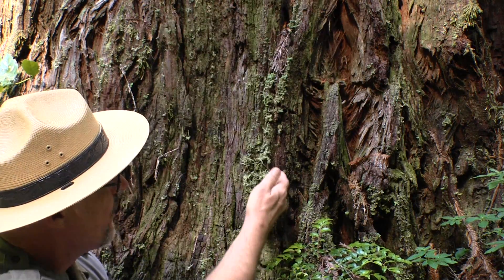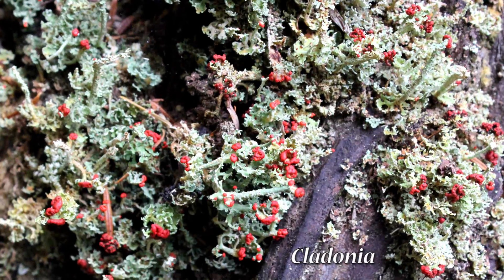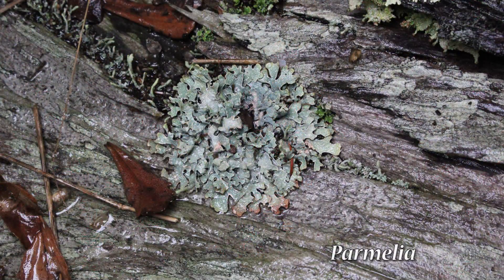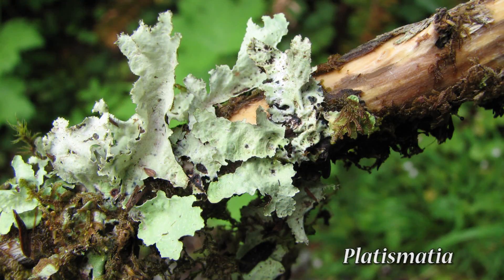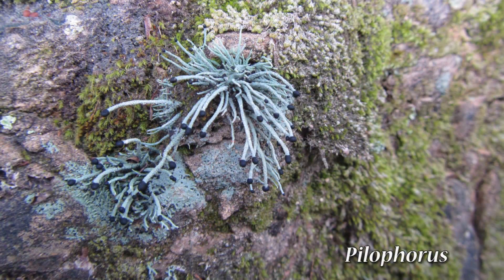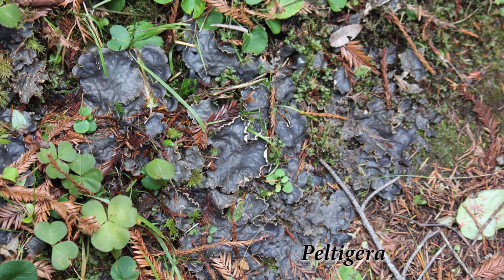There are many different kinds of lichen, and you will find them growing in a lot of different places — like on the bark of living trees, such as this Cladonia lichen. You can also find lichen growing on logs, branches and twigs, rocks, and even the forest floor.